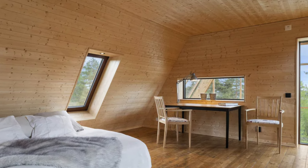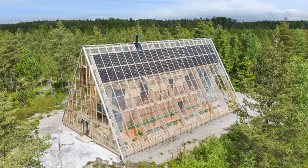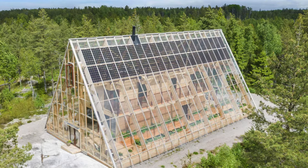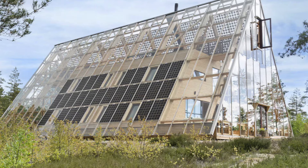Natravian is not just a residence, it is a testament to the possibilities of sustainable living. The combination of innovative technology and natural beauty creates a harmonious living space that minimizes environmental impact while providing a comfortable and stylish home.